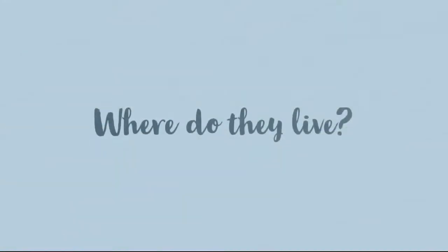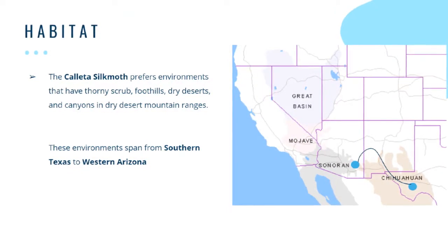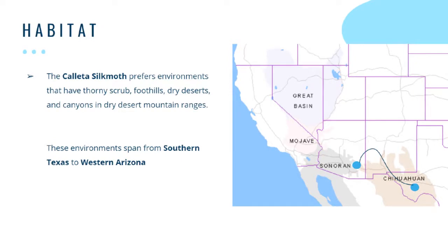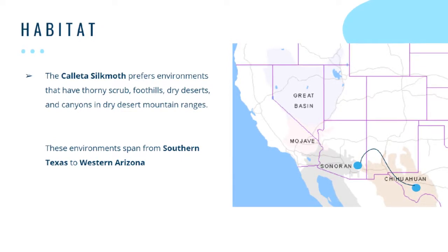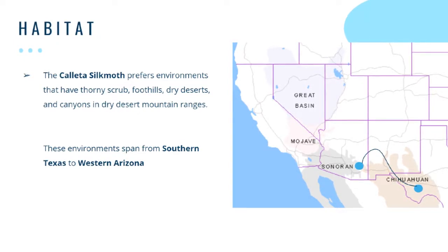The first question we have today about the Kayeta silk moth is: where do they live? On this map you can see that the environments for the Kayeta silk moth range from southern Texas to western Arizona. The Kayeta silk moth prefers environments that have thorny scrub, foothills, dry deserts, and canyons in dry desert mountain ranges, making the Tucson Sonoran Desert the perfect habitat for the Kayeta silk moth.